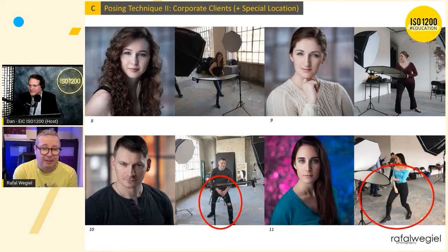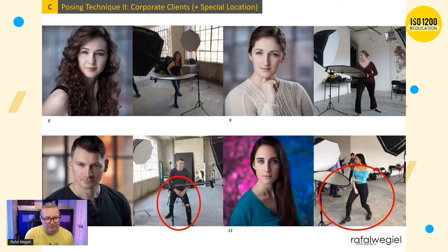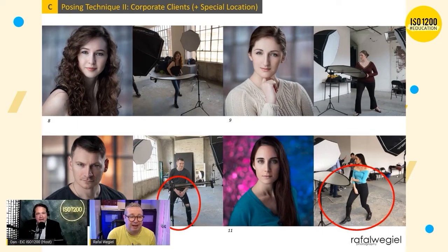That's one reason. The second reason: whenever clients have to do something a little different, it makes them engage with the photo shoot. They're thinking about what they're doing — they're not just standing there. They have something to focus on. Of course, I'm not pushing this to the same extent with older folks or clients who are overweight — I moderate this type of posing based on the individual.